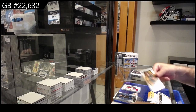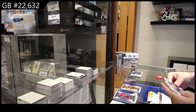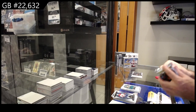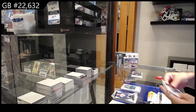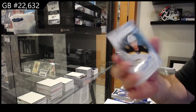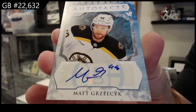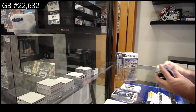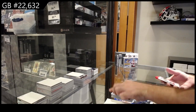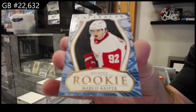$5.99 for Anaheim, Zegras. $2.99 rookie of Thrun for the Sharks. Auto Facts for the Boston Bruins of Matt Grizzlik. Two Auto Facts for Boston — kind of funny. And we've got number 65, Casper for the Red Wings rookie.